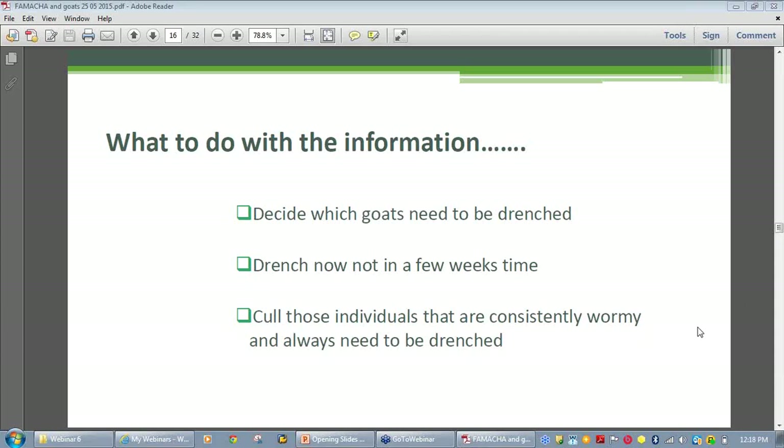Barber's pole produces huge numbers of eggs each day — when conditions are favorable, up to 10,000 eggs per worm per day — and this can quickly destroy even the best devised worm control programs.